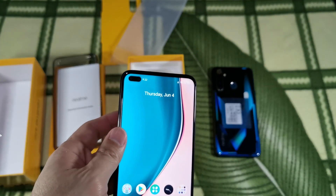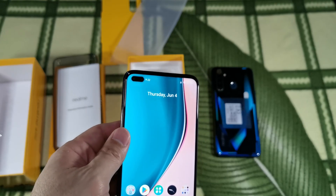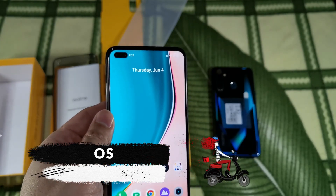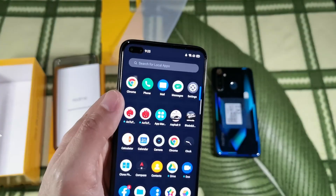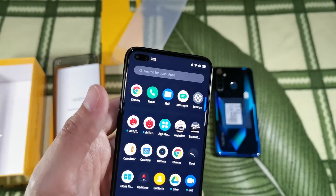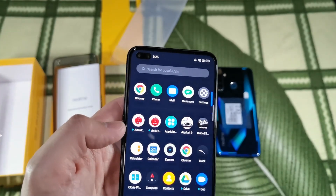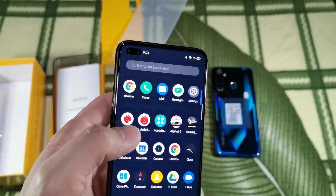Next, let's talk about the OS. Realme uses Realme UI based on Android 10. It's clean and very easy to navigate. It has all the latest features like system colors, animations, icon customization, smart sidebar, writing mode, game space, screen off display, fraud prevention, private space, and dark mode, just to name a few.